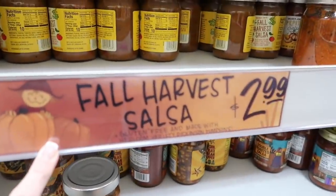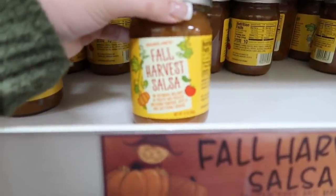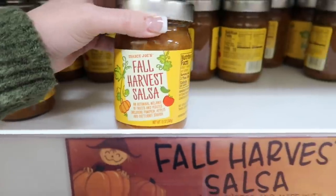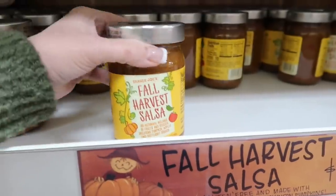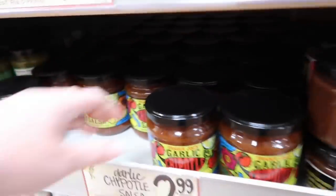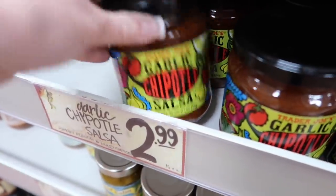Their fall harvest salsa — I remember trying it one year and it was really good. It's fruits and veggies including pumpkin, apples, and butternut squash. This was actually good. Chipotle black bean dip? Garlic chipotle salsa — ooh, that sounds good too.